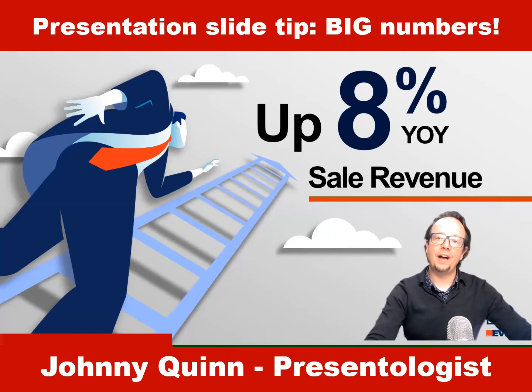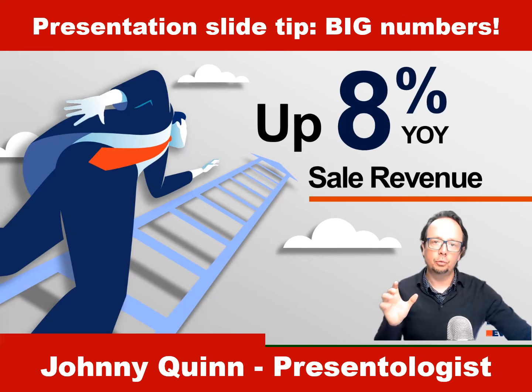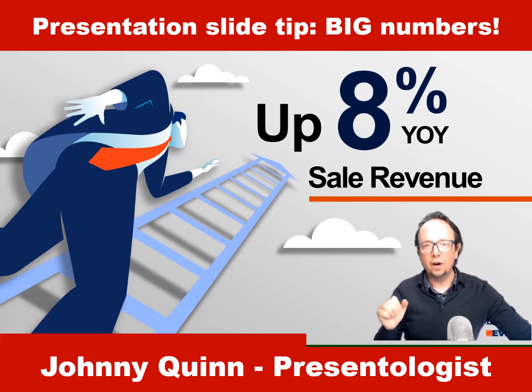So you can see that we've added a large infographic to create more interest. Actually, we've combined a couple of icons together and we've added some of the clouds, which are other icons, but we've used 200 point font to really make that number stand out.